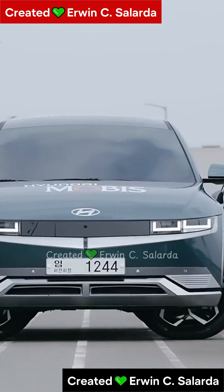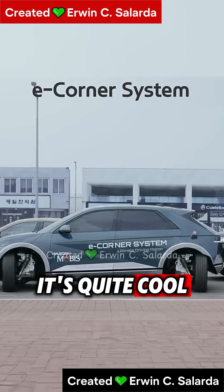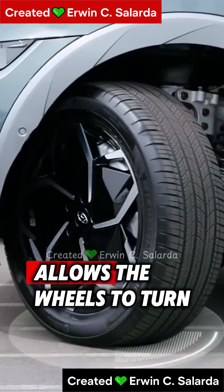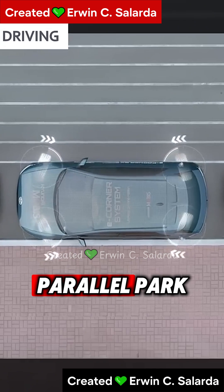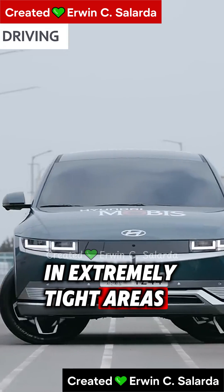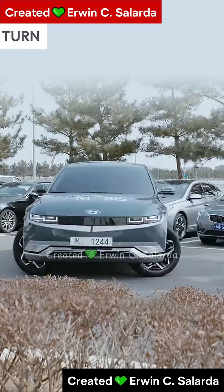Have you heard about Hyundai's remarkable new E-Corner automatic parking system? It's quite cool. Hyundai's E-Corner allows the wheels to turn a full 90 degrees, allowing the car to parallel park in extremely tight areas, while exceeding the Hummer EV's 45-degree crab walk capability.